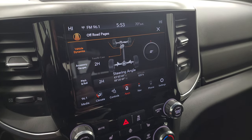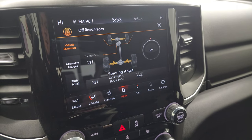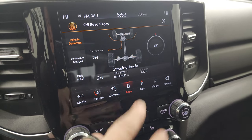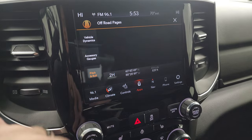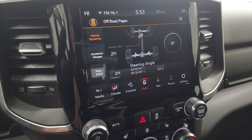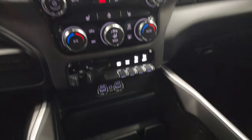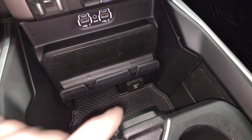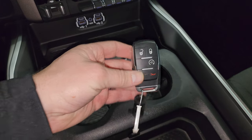You've got your off-road pages — they do take a second to load, but once they're loaded you can see that I can change the steering angle and it changes up there as I turn the steering wheel. You also have latitude, longitude, and altitude. You have your accessory gauges and pitch and roll if you're doing some off-roading, and you can see if your transfer case is in four-wheel drive, two high, or four low. Down here is your 115-volt, 400-watt plug-in, and you get your sliding cup holders and your keyless entry with remote start.